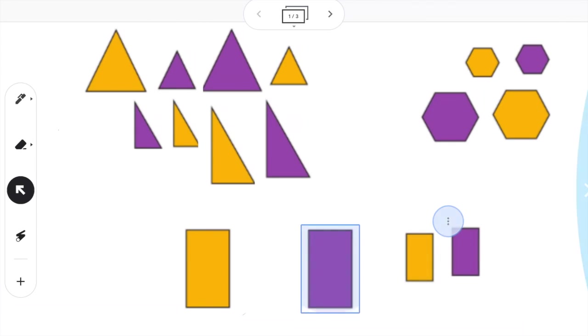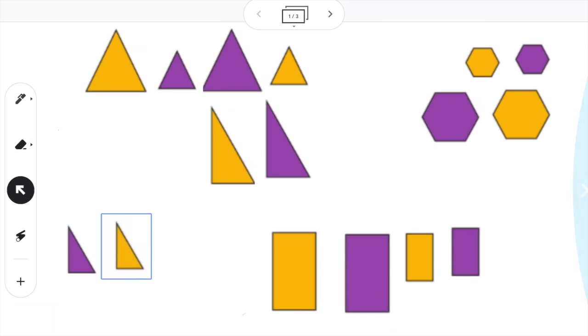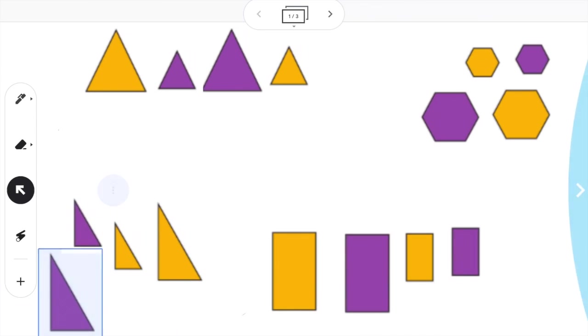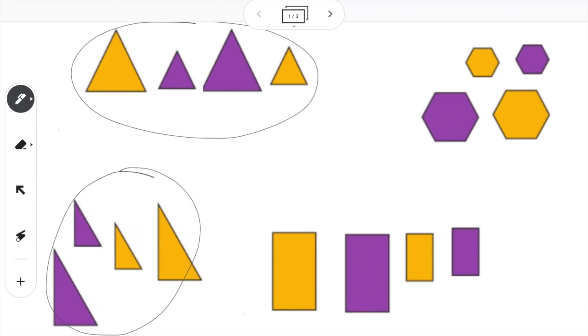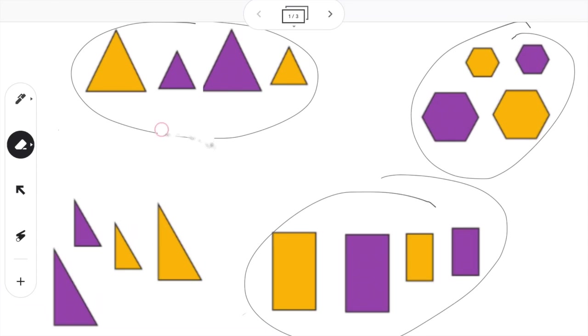We could even take this a step further and do it based on what type of triangle. So we could move these triangles down here — we have this type of triangle and this type of triangle — we have hexagons and we have rectangles. There are lots of different ways that we could sort these shapes: by their color, by their size, by the shape, by how the shape looks.